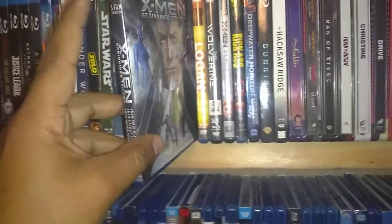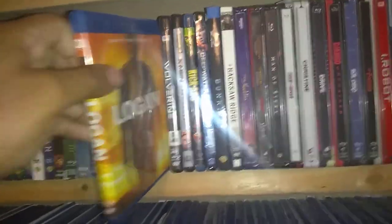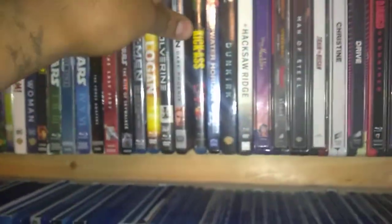And here's the X-Men. This is the trilogy beginnings, so it has First Class, Days of Future Past, and Apocalypse. Logan. The Wolverine: Extended Cut. And Dark Phoenix on 4K. I do have the original X-Men trilogy but they're on DVD.